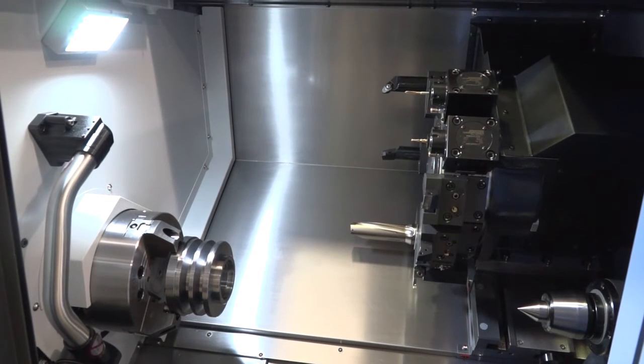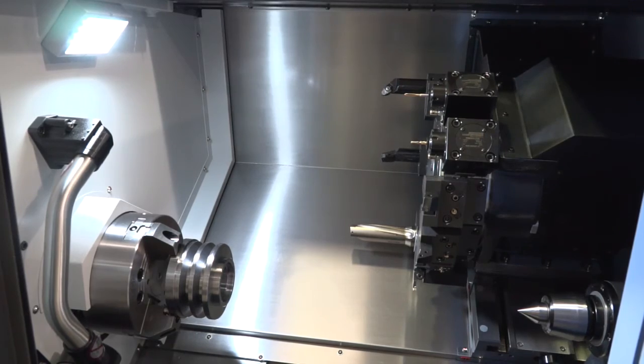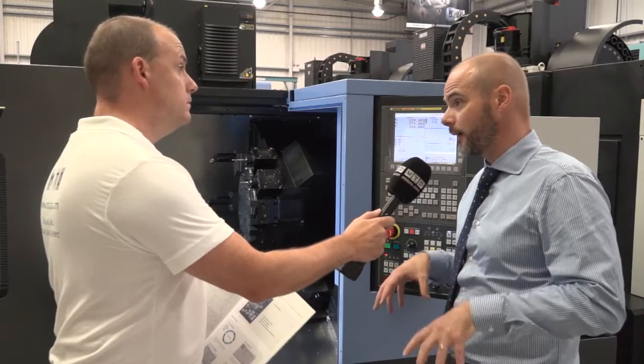Will you sell lots of these machines a year, Tony, in this GT range? Well, the sort of Puma range — we will probably sell a couple of hundred machines a year into the UK market.